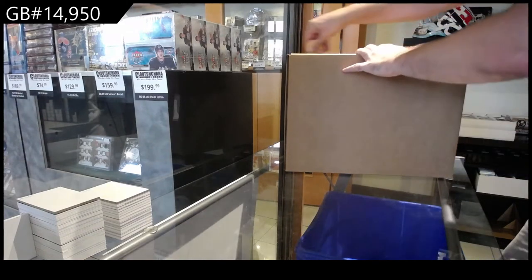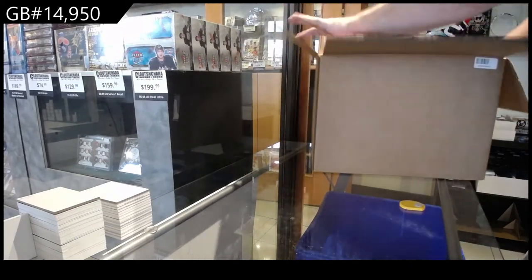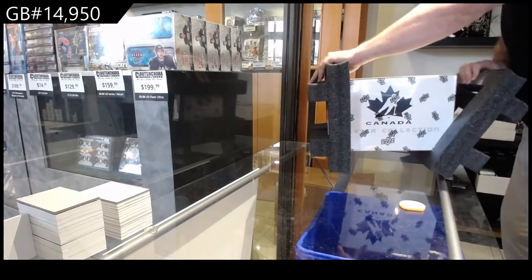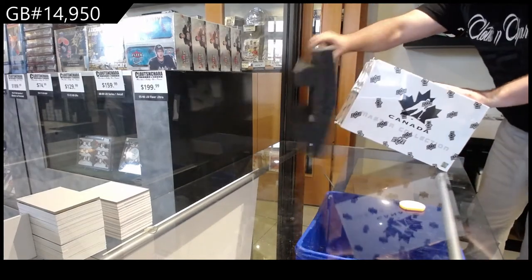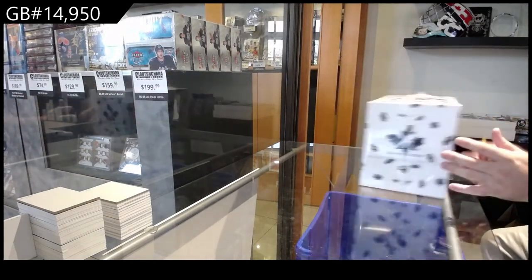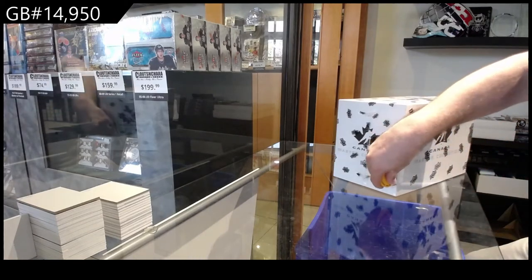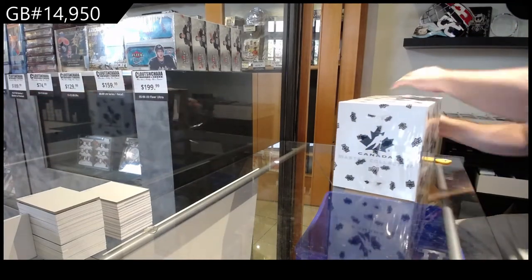So 14,950 Team Canada box — I got this down to a science now. Mason, we have a sale by the way for this box too, I'm just gonna throw that out there online. If you wanted to smash one of these, hopefully one of these for you this week. Definitely could be entertaining.